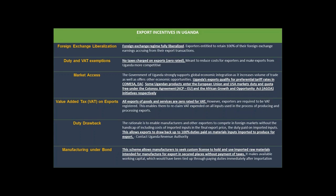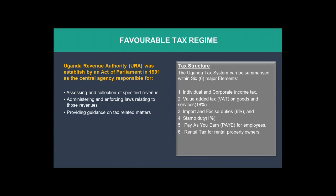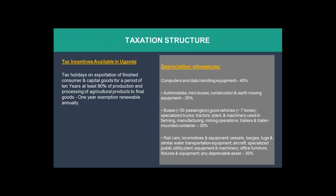The Uganda Revenue Authority, which is the main arm of government to collect taxes, has established a tax system covering corporate tax, value added tax, import and excise duties, pay as you earn, and rental tax from property owners. Some of these are waived for different investors. The government has also established tax holidays on exportation of finished consumer and capital goods for a period of 10 years.